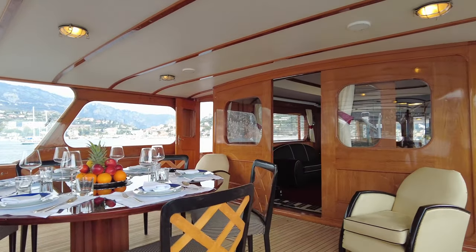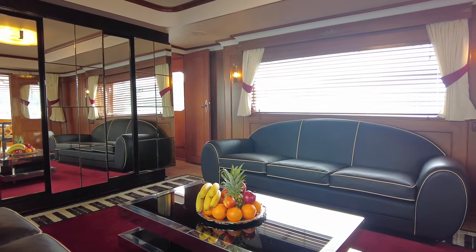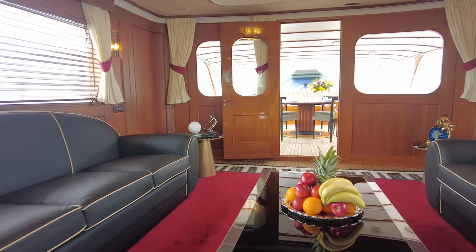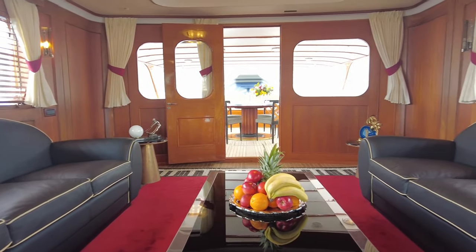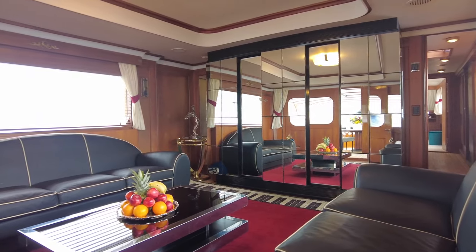Sliding teak doors lead from the outdoor dining space into the salon, where wood panelling creates a warm atmosphere. Here there is room for two sofas facing each other and a coffee table. A wall of mirrors separates the salon from the galley and guest accommodation, creating a sense of space.